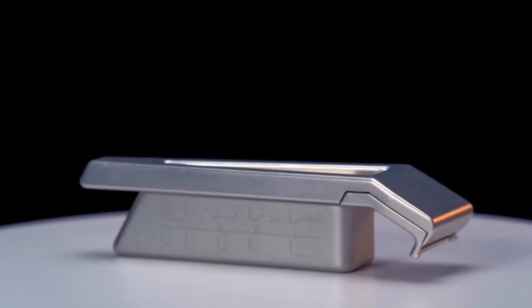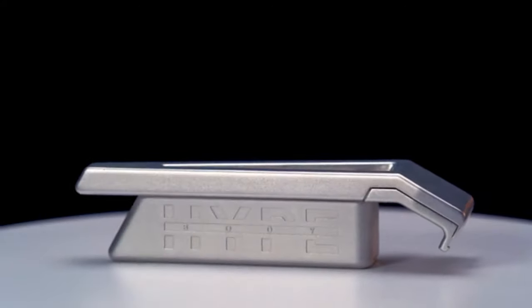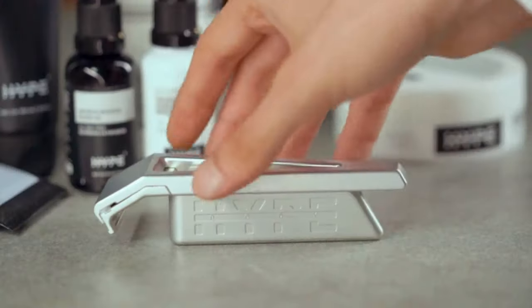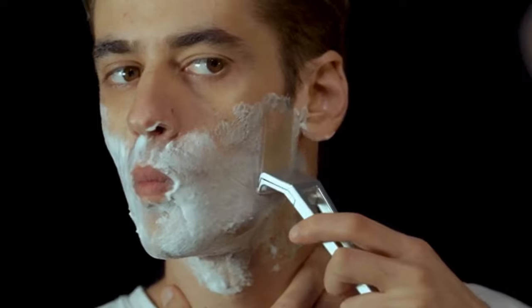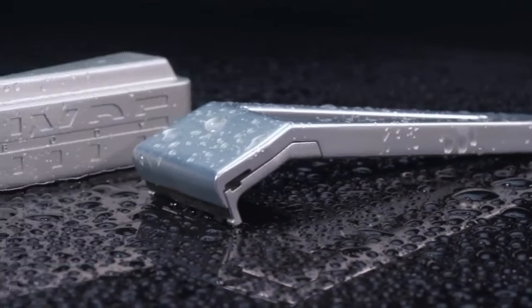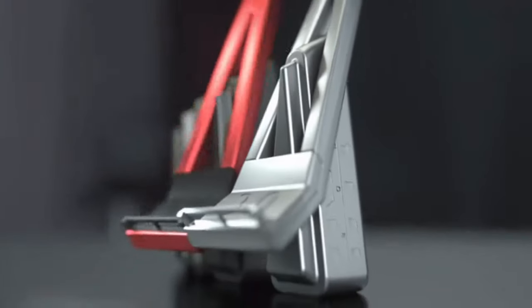Hypebody — the premium razor of past generations reinvented for the modern man. Designed from the ground up to be the first razor to offer the ease and convenience of a typical cartridge razor, and the premium close shave of a safety razor. Milled from a single block of pure aerospace grade aluminium.